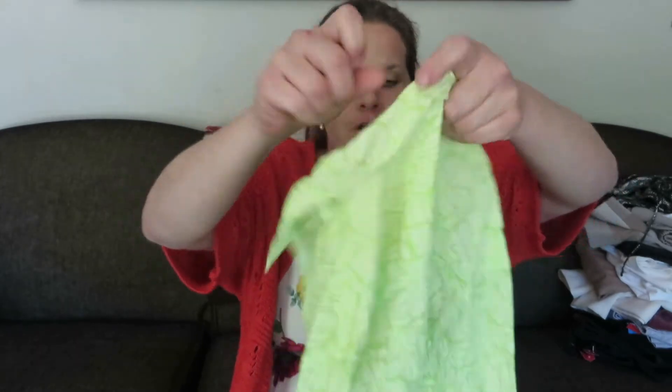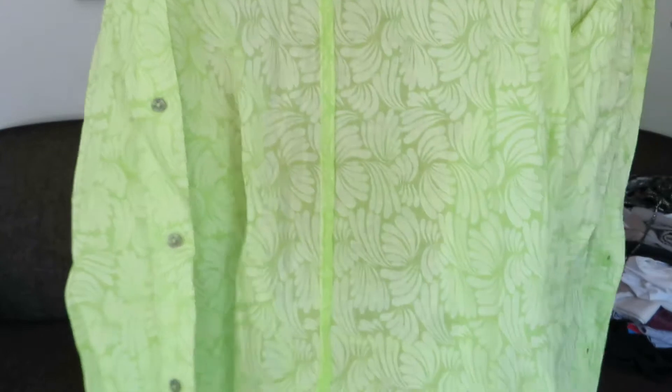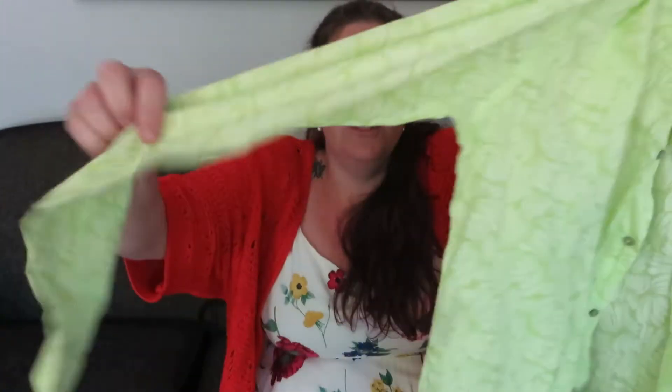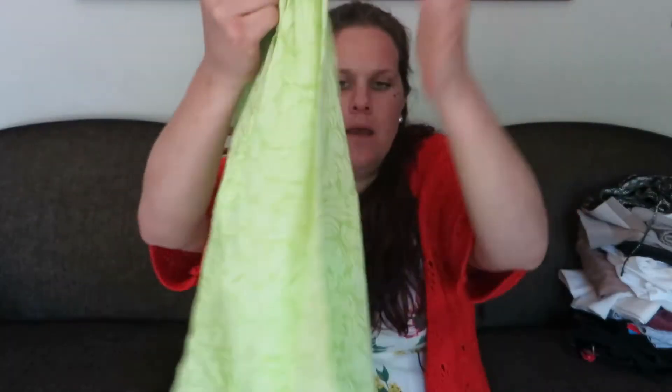The first thing I picked up is this lime green button-up shirt by Fresh Produce, made in the USA. It sort of has like a floral design to it and it is just like a long sleeve sheer button-up — kind of a summery, spring top.